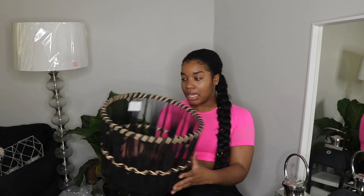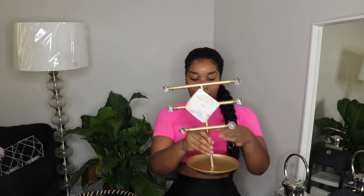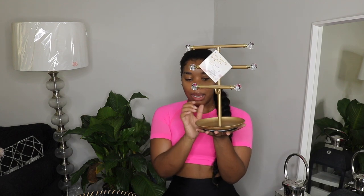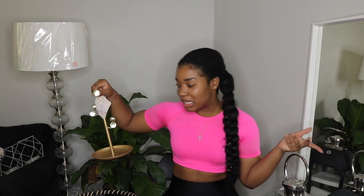I also picked up this planter - I just thought it was really cute and I think it'll match the boho chic vibe I'm going for in my entryway. From the bedroom section, I picked up this jewelry stand for $16.99. It has little crystal balls at the tips, three racks for earrings, a tray at the bottom for other jewelry, and it spins. I checked Amazon and it was $24 there, so this was a good deal.